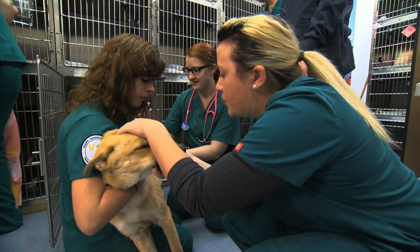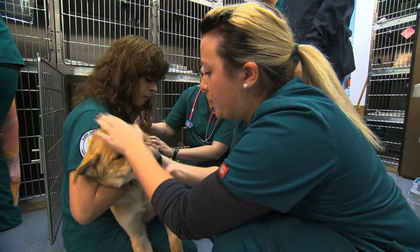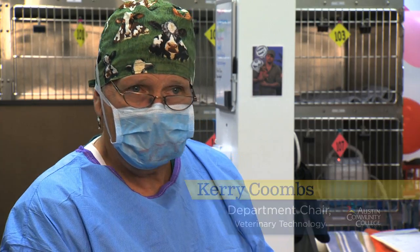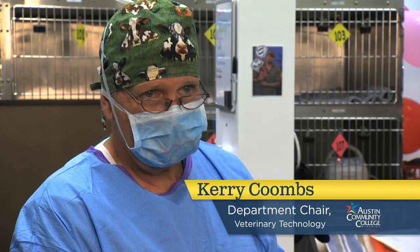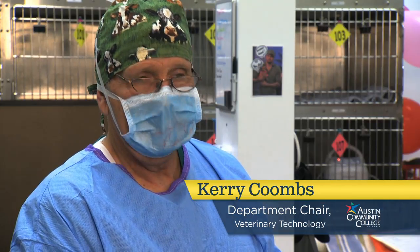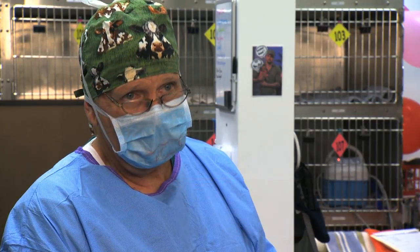This is one of the few programs that is accredited. There are only a few programs accredited by the AVMA, and I encourage people to attend AVMA-accredited programs because you need to be a graduate of that program to become a licensed veterinary technician.